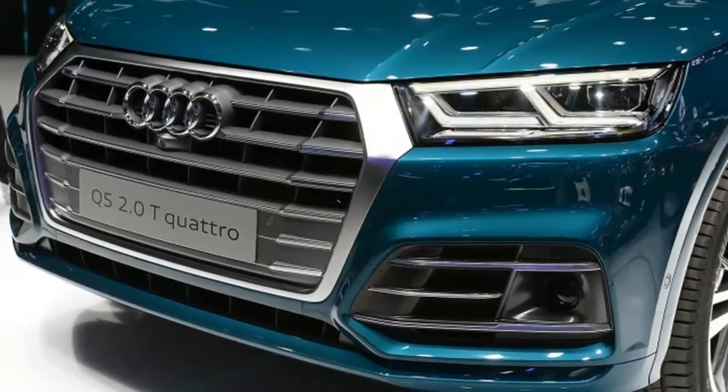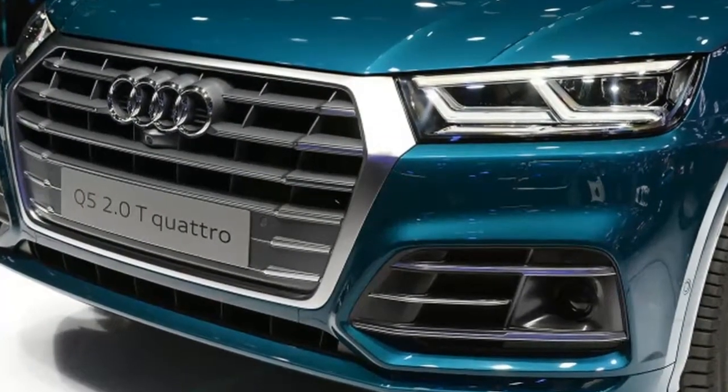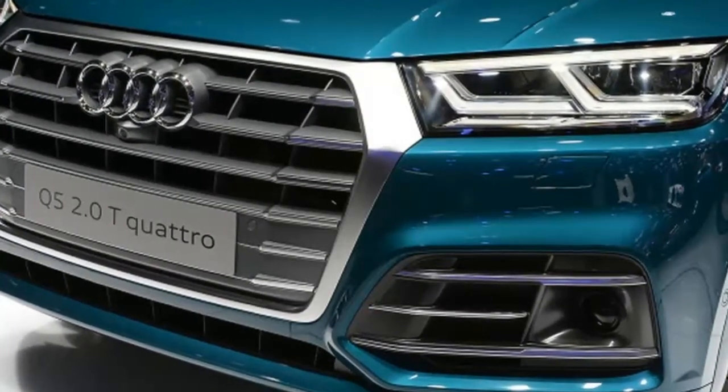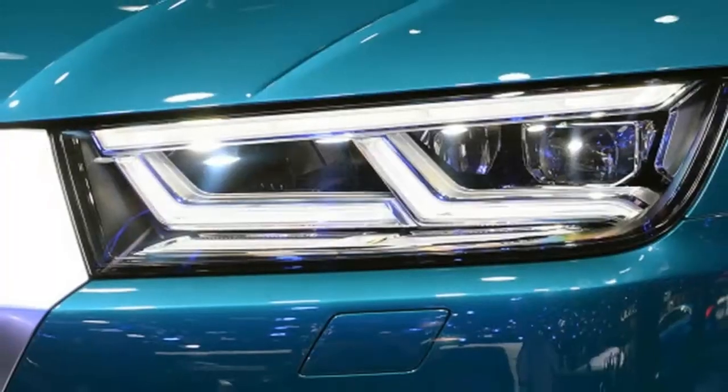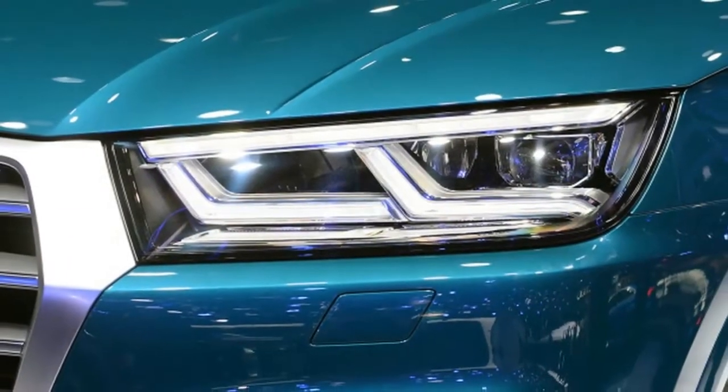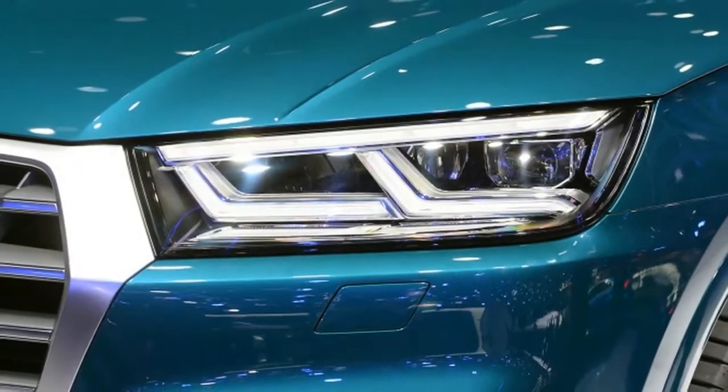The front is mostly a carbon copy of the Q7's, with a prominent grille featuring a silver surround and flanked by a set of clean, stylish headlights. In back, the smaller Audi gets more expressive taillights that harken back to the first-generation model in their lighting signature.